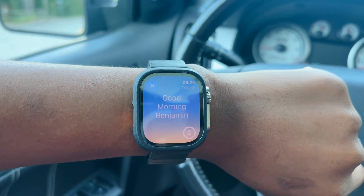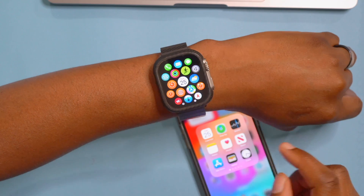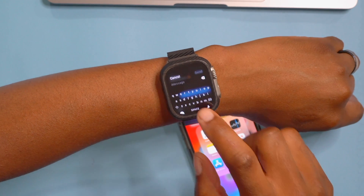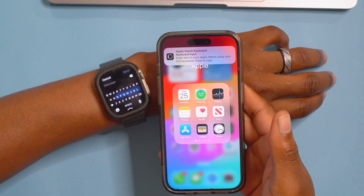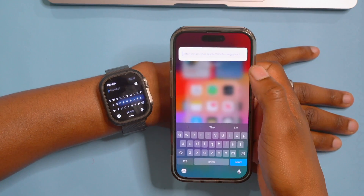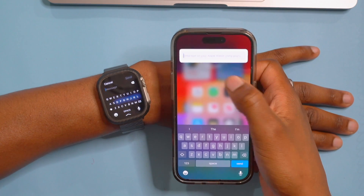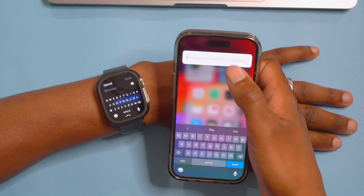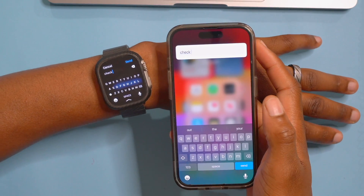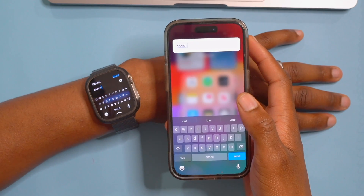When trying to type a message — for example going to the keyboard to type — the pop-up screen now comes up right away, unlike before where it would connect and connect forever on watchOS 10 Beta 3. I can now begin to input text right away, and there's no delay between the communication of the iPhone and the Apple Watch, which is a plus.